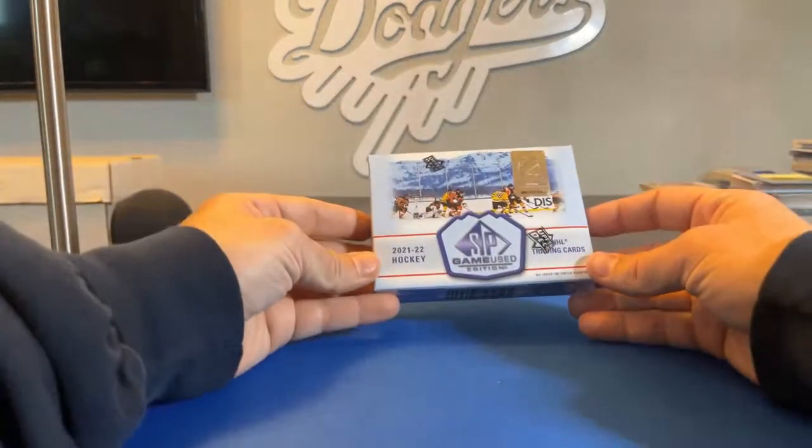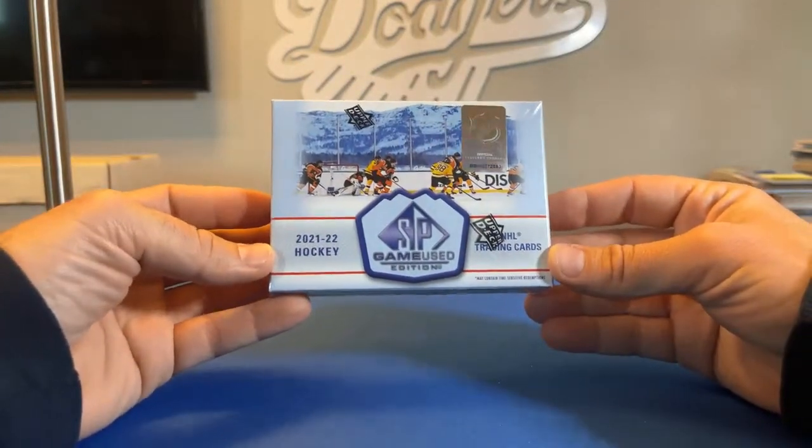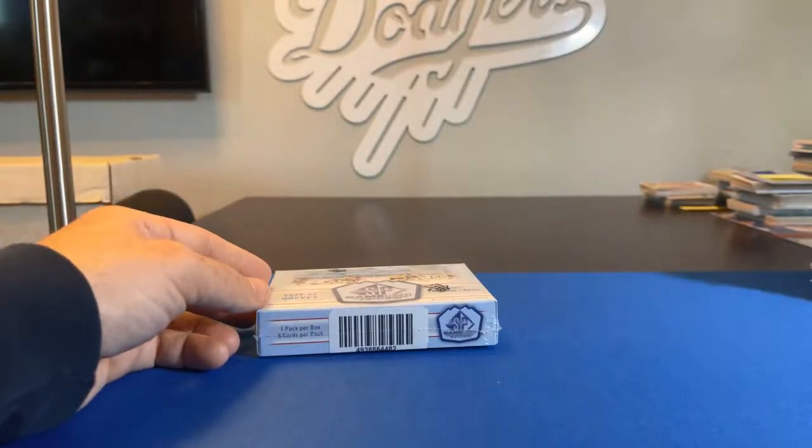Hey Andy, how's it going, man? Alright guys, here we go — let's do our 2021-2022 Upper Deck SP Game Used Edition. Going to be short and sweet: one pack per box, six cards per pack. Let's see what we get.